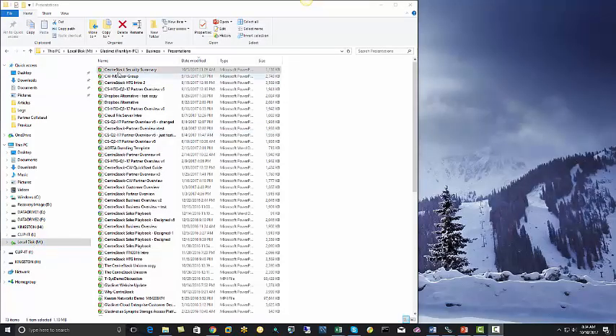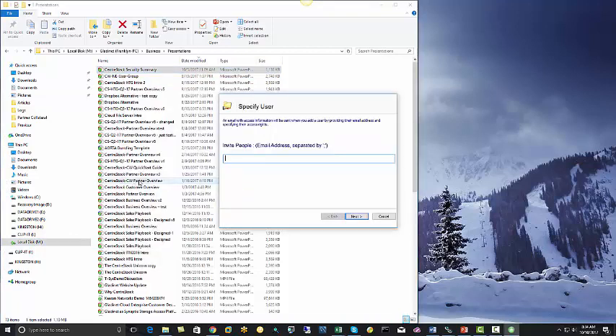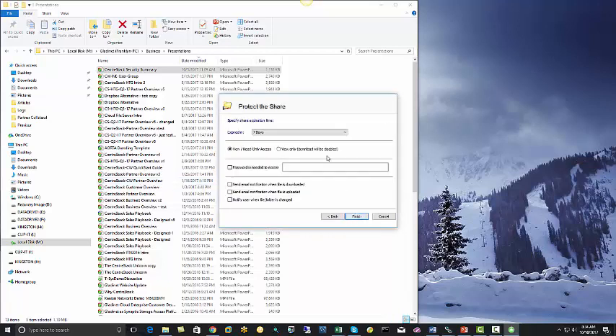With CenterStack, secure sharing is just as easy as sending an email. Users simply access the file or folder through their map drive or mobile device, right-click on the file or folder they'd like to share, and then enter the email address of the recipient.